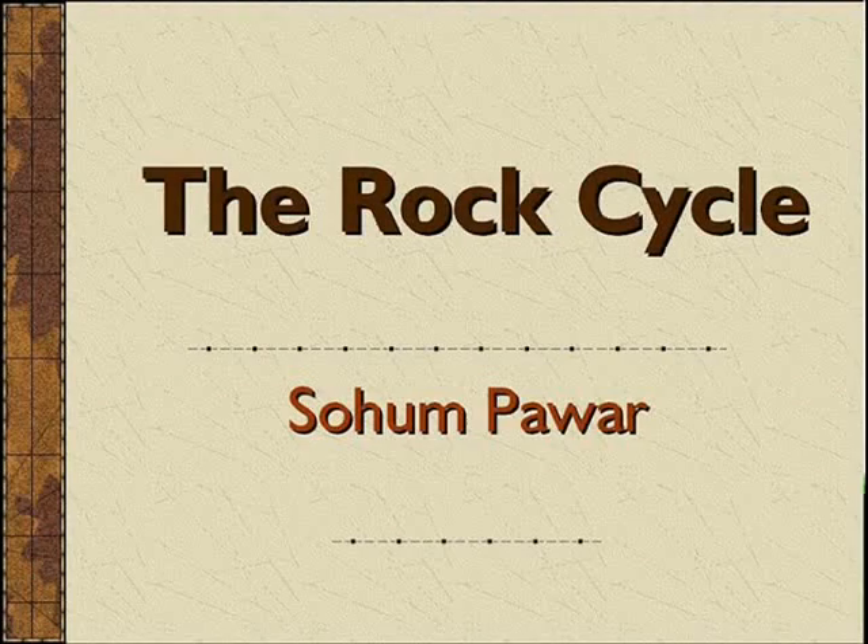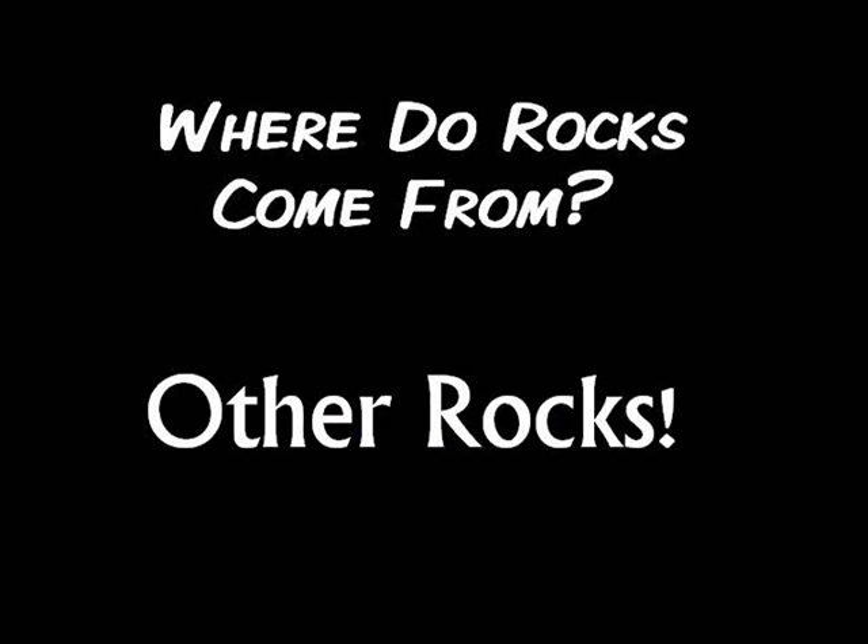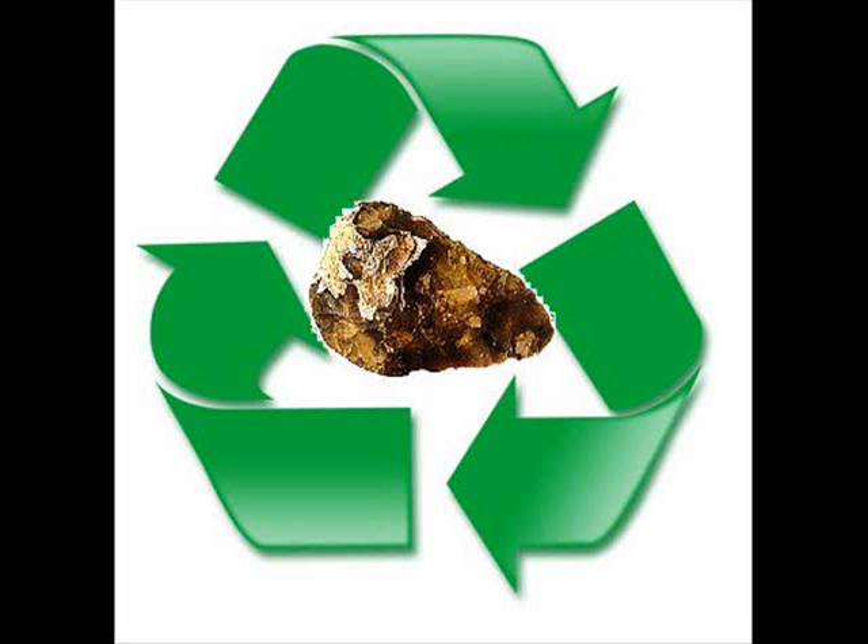Hi! Today, I'm going to tell you a little bit about the rock cycle. Have you ever wondered where rocks come from? The answer is, from other rocks. Rocks are constantly being recycled into new types of rocks. This process is called the rock cycle.